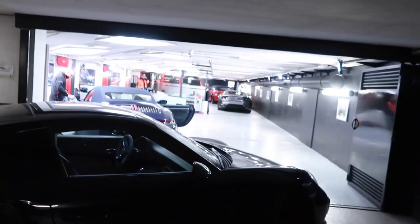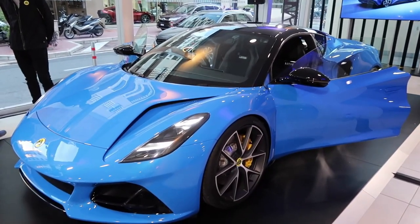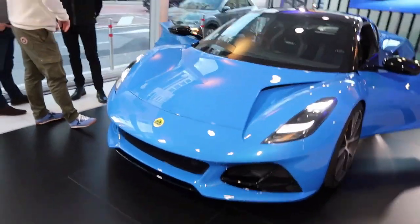Despite its smaller dimensions compared to its supercar counterparts, the Amira impresses with its impeccable balance and precise handling, making it an absolute joy to drive.